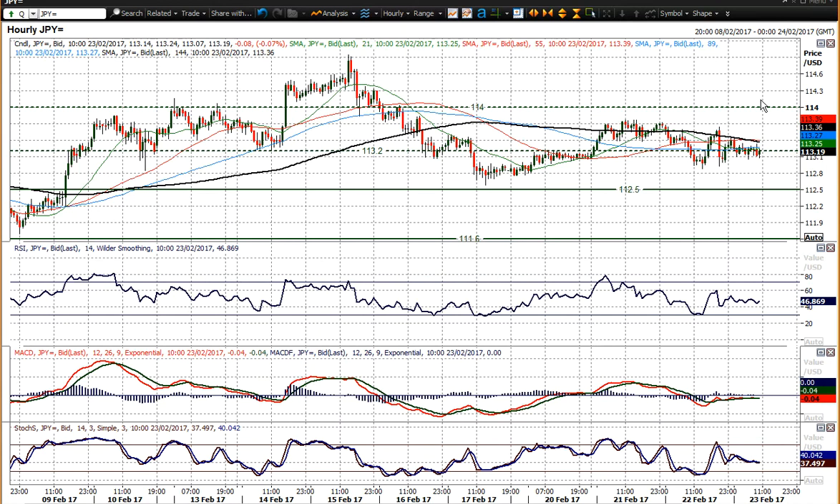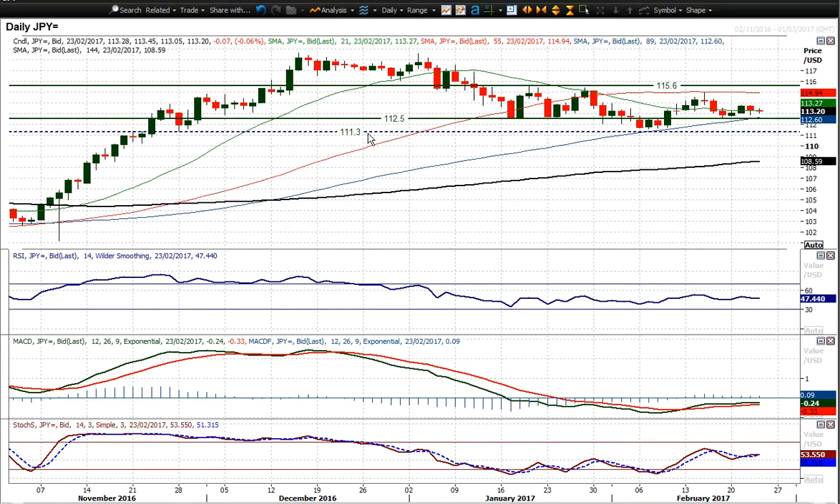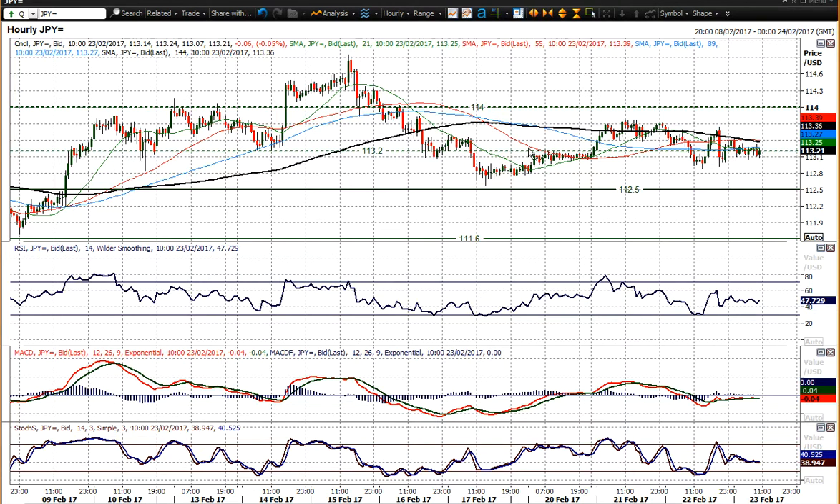Basically you're trading sideways over the course of the past couple of weeks, but also across the course of the past six weeks really. Nothing really doing. You've found support again above 1,250 but failed below 1,380.